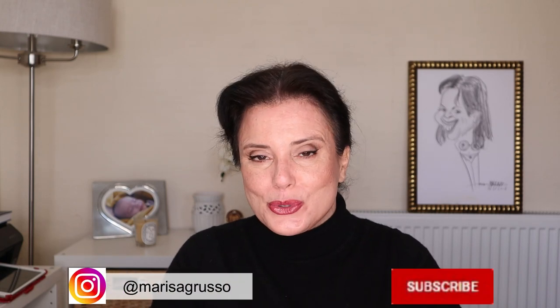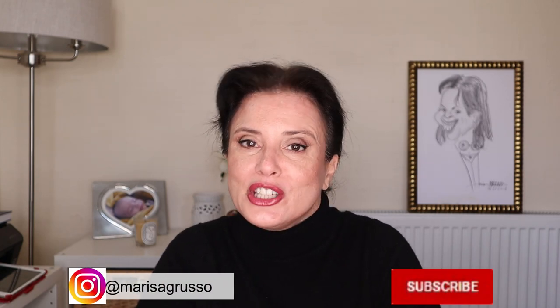If you already saw one of my videos before, thank you for returning, and if you are new to my channel, my name is Marisa, welcome! In here we talk about everything beauty and lifestyle for all women, but considering my age I have a special interest and focus on over 50 issues. So if you think this content might interest you, please consider subscribing and following me on Instagram.